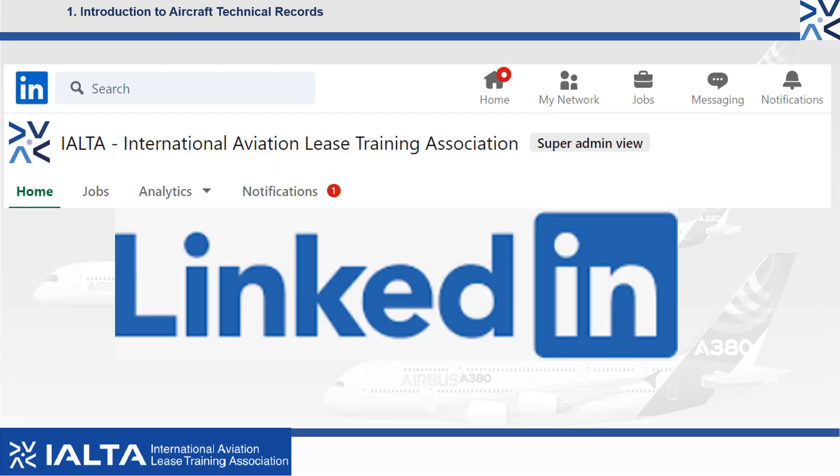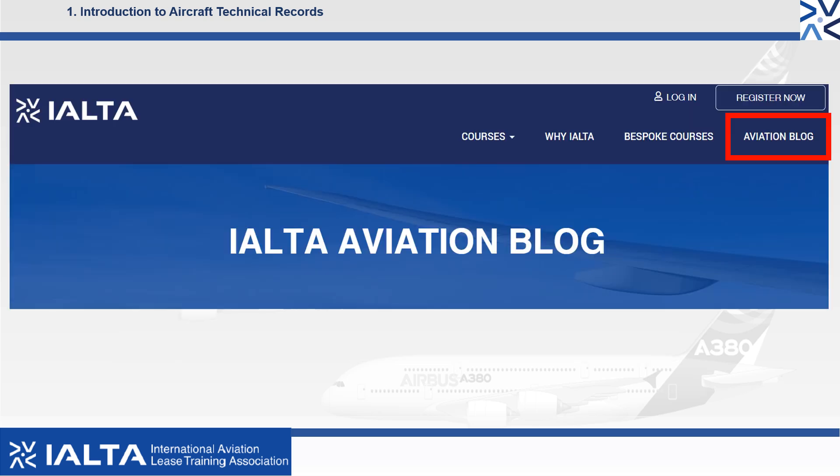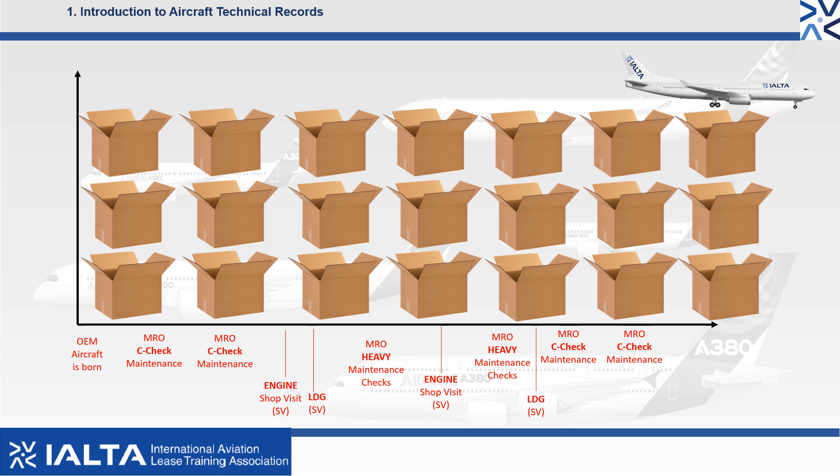Like what we do? Then please follow us on LinkedIn and stay up to date with weekly posts on technical records. You can also keep up to date by visiting our aviation blog page at www.ialta.aero. Let's go to video 2 and learn about how technical records accumulate over the life cycle of the aircraft.